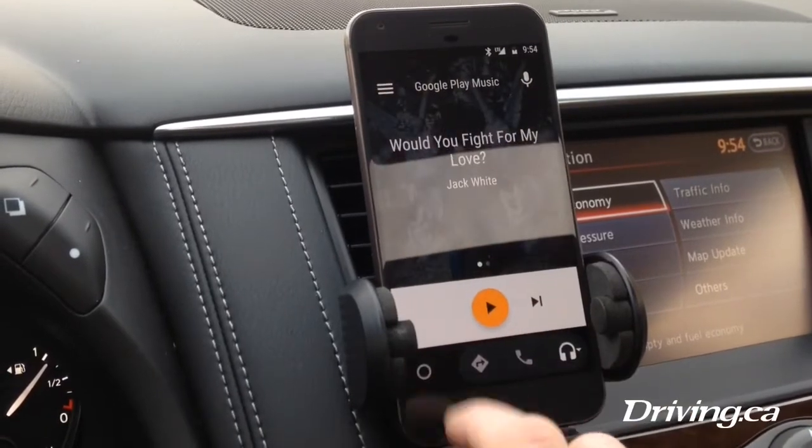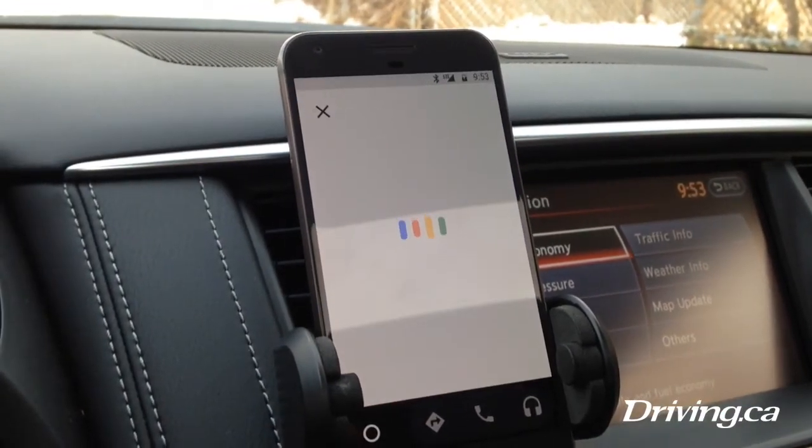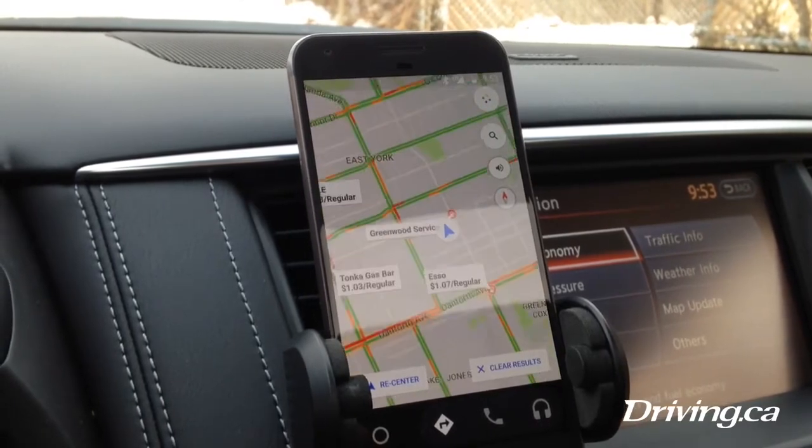All a very simple interface that you can use while driving. Another great aspect is it's now got what they call OK Google, which is their personal assistant — it's voice activated. You can ask for directions, you can ask for facts, whatever you want. OK Google, where's the nearest gas station? Showing results for where's the nearest gas station.